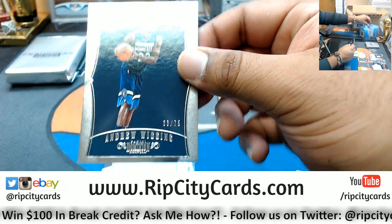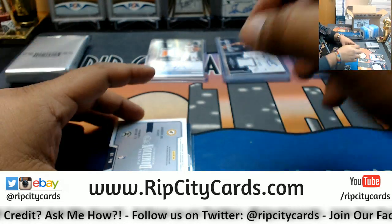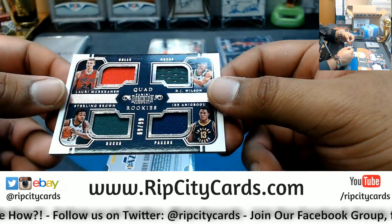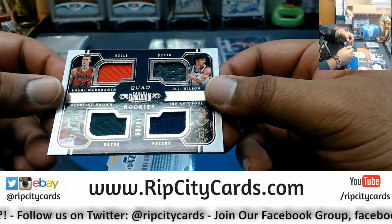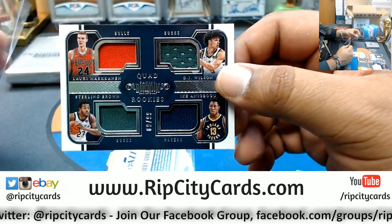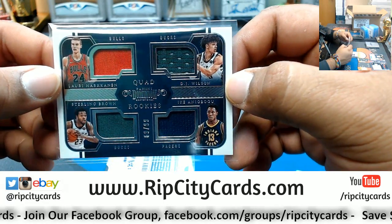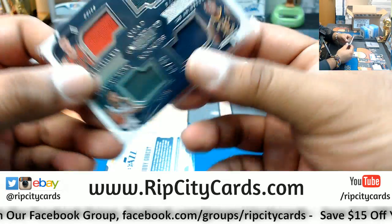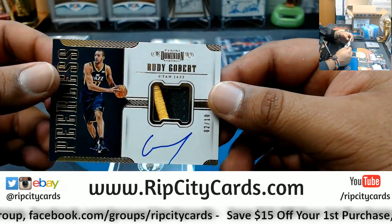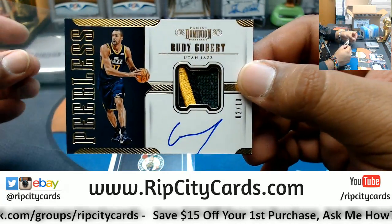For the Timberwolves: Andrew Wiggins numbered to 75. Another quad — there's a quad in each box. This one is Bulls Lauri Markkanen, Sterling Brown Bucks, DJ Wilson Bucks, and Ikanika Bogu Pacers, numbered 1 of 99. Now it doesn't go to the majority team even though the Bucks have two spots — it has to get randomized among all spots. A Rudy Gobert number two out of ten, two-color patch on-card auto — that's pretty sweet for the Jazz.